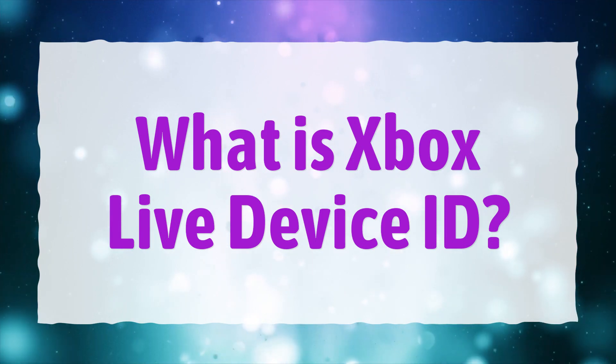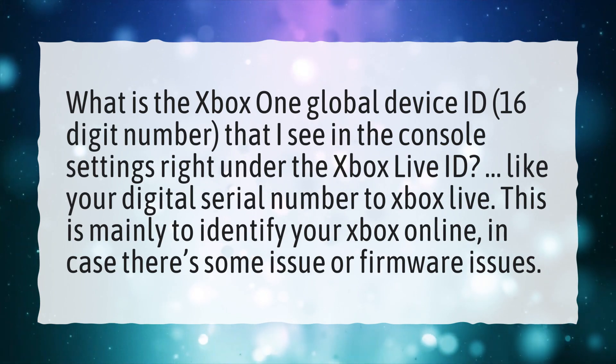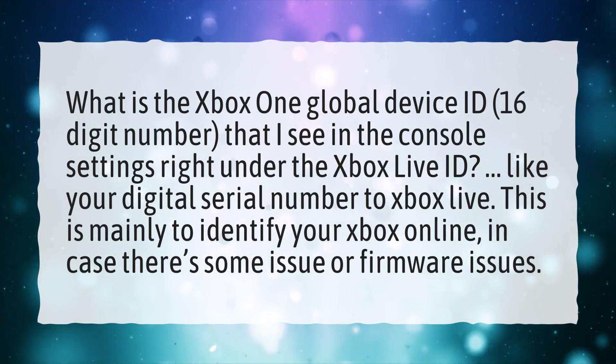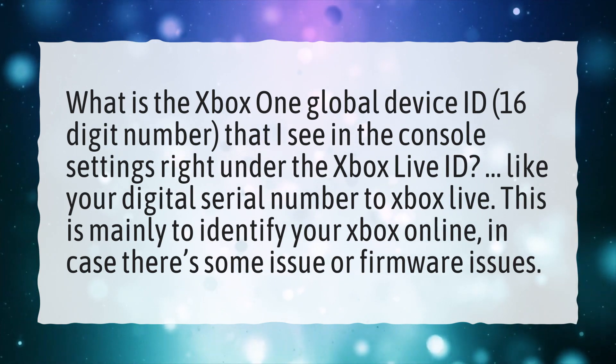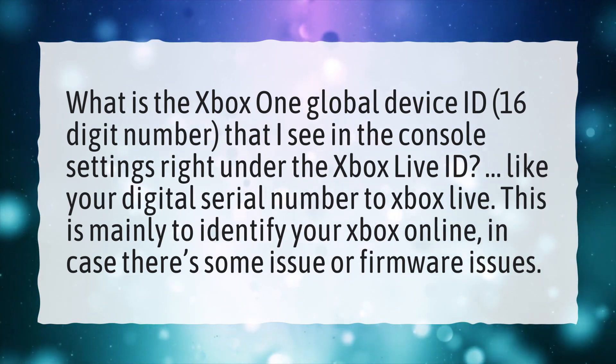What is Xbox Live Device ID? The Xbox One Global Device ID is a 16-digit number found in the console settings, right under the Xbox Live ID. It acts like your digital serial number to Xbox Live. This is mainly used to identify your Xbox online, in case there are firmware or other issues.